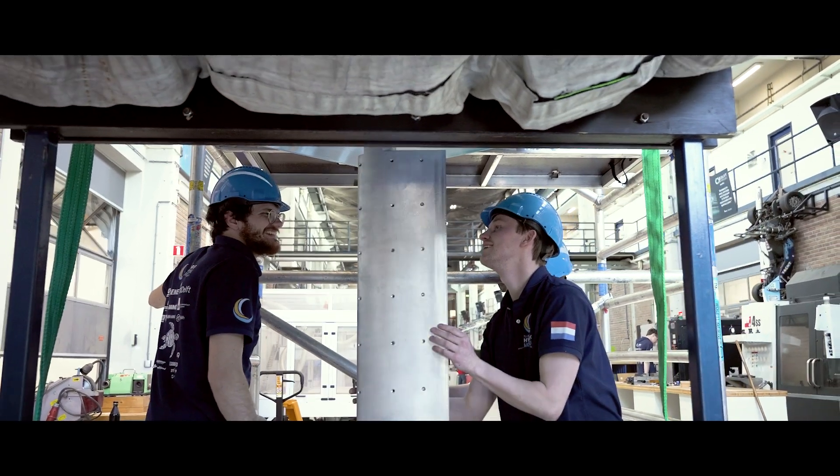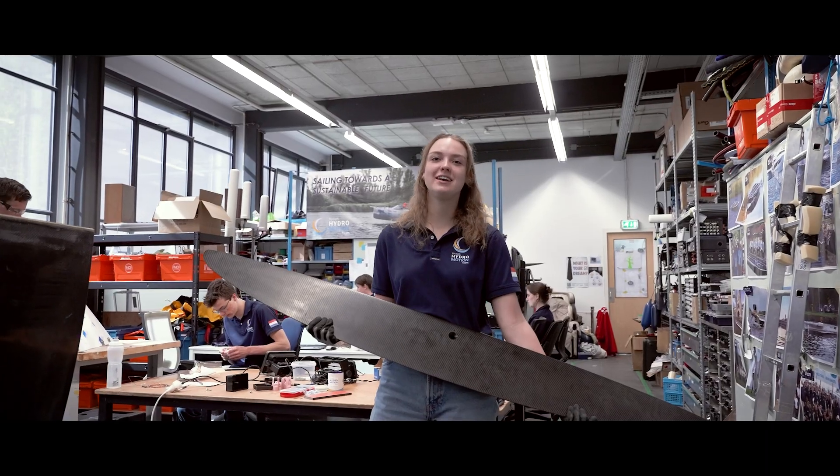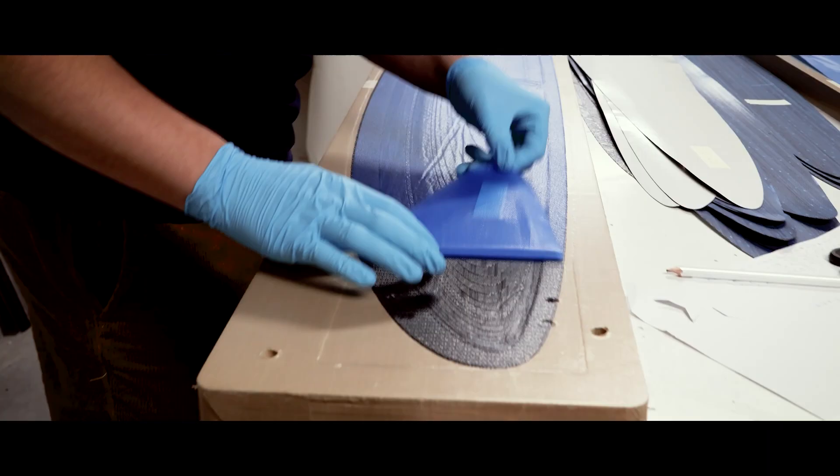To achieve stable and efficient foiling, our foils are carefully engineered to lift the entire boat out of the water. We've redesigned the foils to make production and assembly way more efficient.